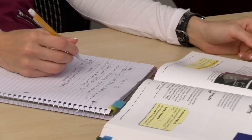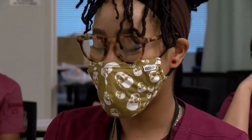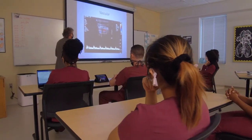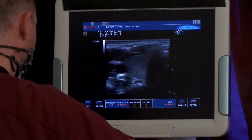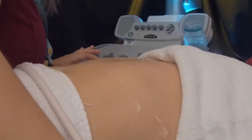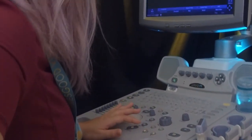The coursework includes detailed classes in anatomy, physiology, pathology, physics, instrumentation, and scanning techniques. In addition, students apply sonography skills learned in labs and classes to clinical settings through externships in hospitals throughout Brevard County.